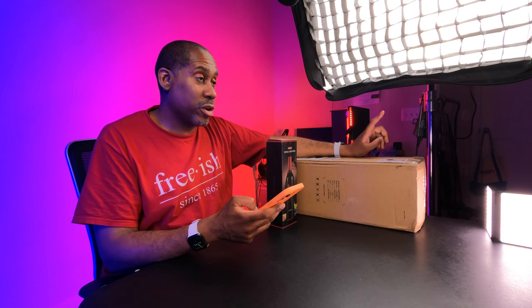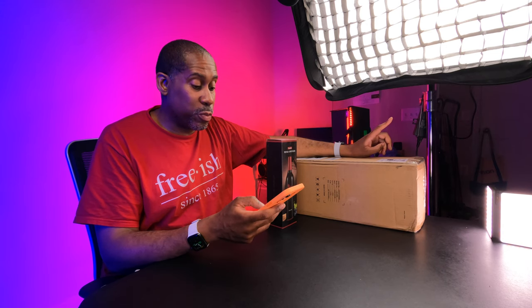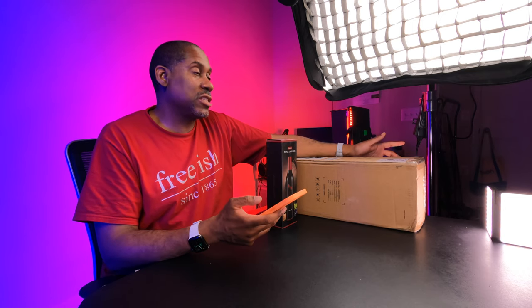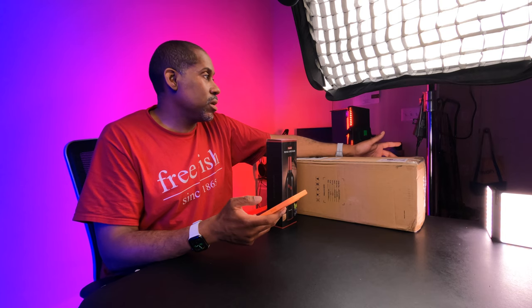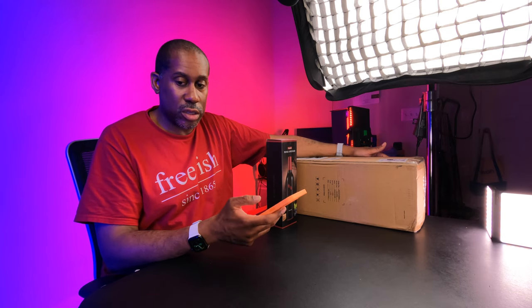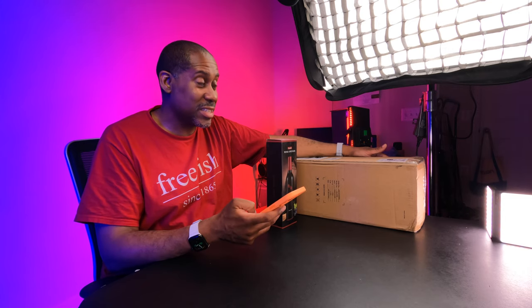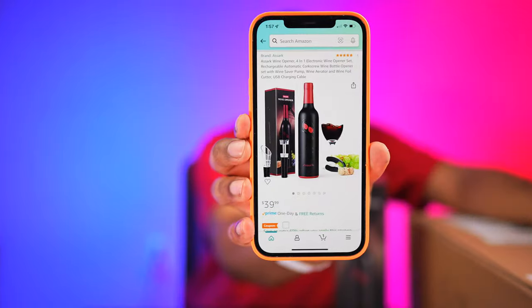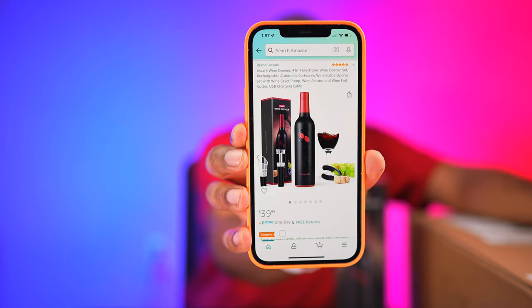It's only $39.99, and right now there's a coupon to save an extra 60% off when you apply it. That means it's going to be only about $16. You can see it right there with the discount applied — this is going to be pretty nice.